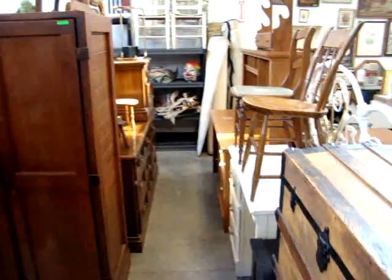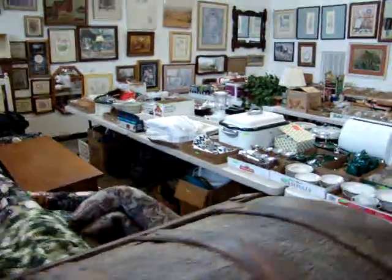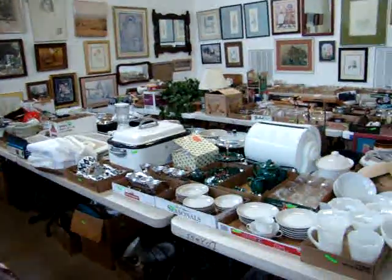We have some Rubbermaid shelving in the back, dressers, mirrors, wardrobes, computer desks, chairs. On these tables you're going to find a lot of great smalls.